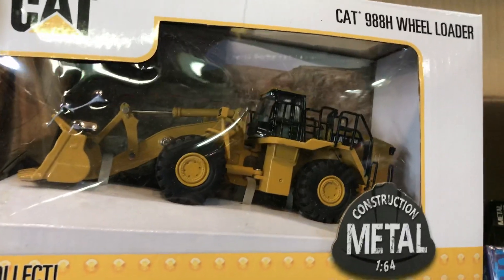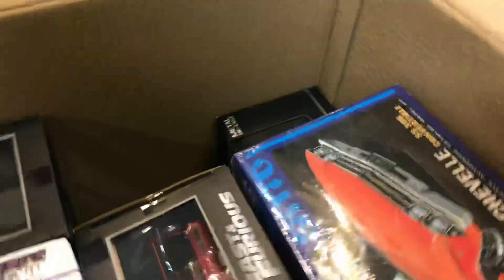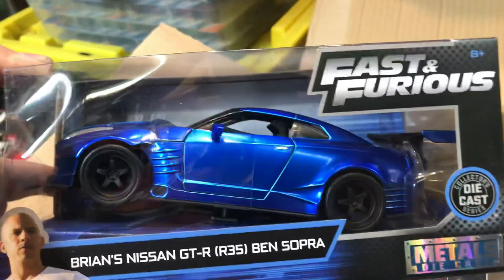That's a nice one — Cat wheel loader. All the guys will do construction. Fast and Furious Nissan GTR R35, Ben Sopra. Not bad.